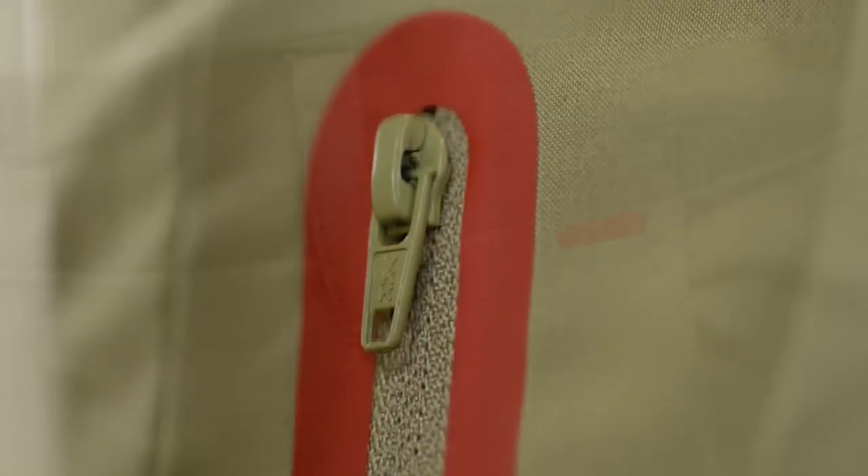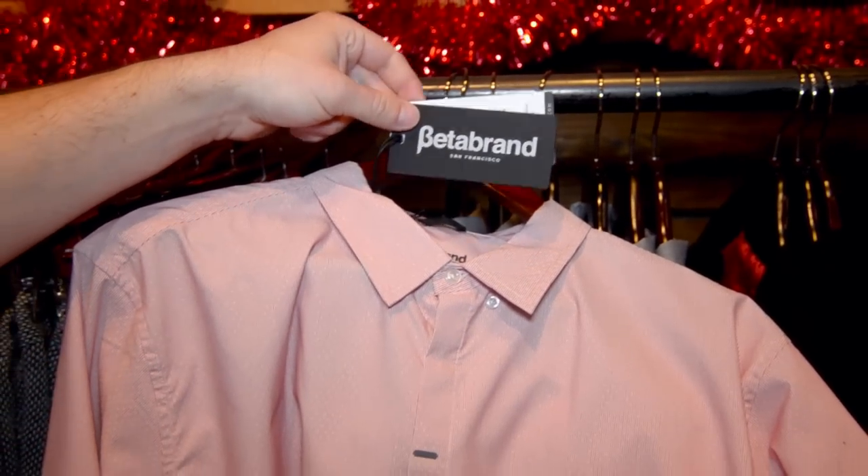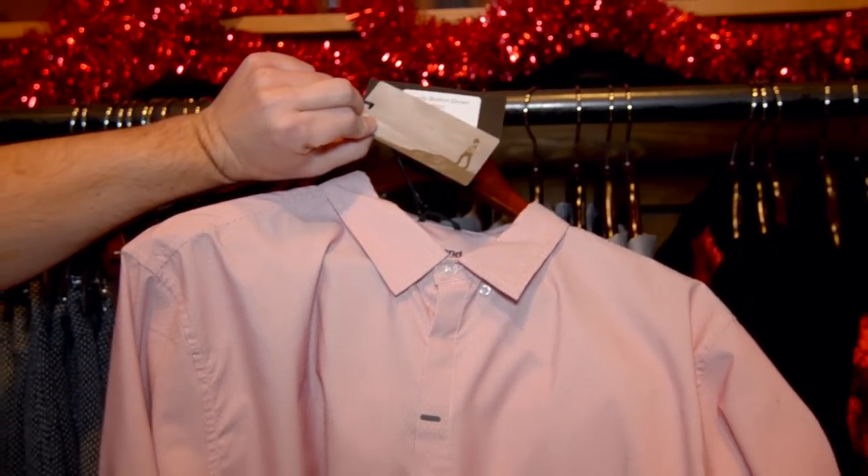We used the Silhouette machine to help iterate when we were designing our new hang tag and the story hang tag on the back. The Silhouette machine was really handy with that because we could do really precise rounded corners and mock up what a die cut would look like.